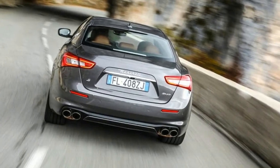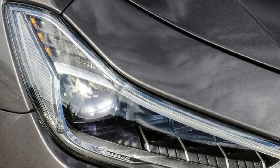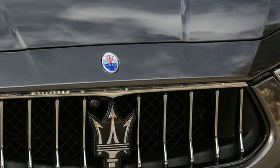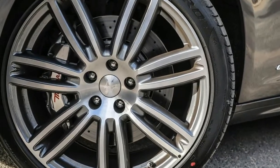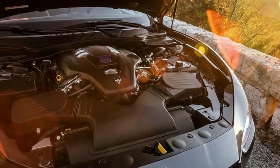Up to now the Ghibli has been selling at an 80/20 diesel to petrol ratio in the UK, but Maserati now expects a 50/50 split. The 247 bhp VM diesel remains unchanged, the base petrol V6 turbo provides 344 bhp, and the S version a thumping 444 bhp — but in a car that weighs more than 1,800 kg.